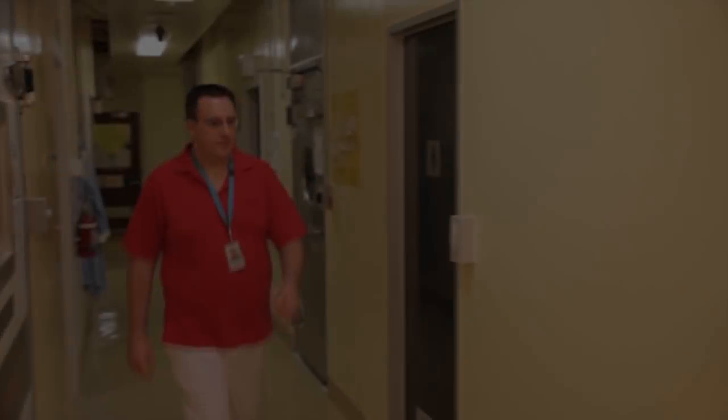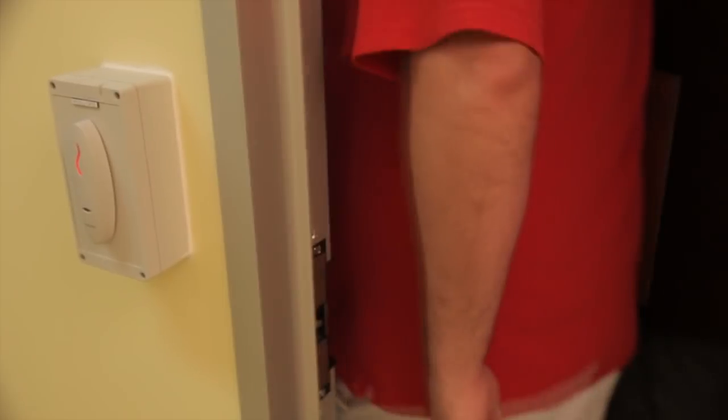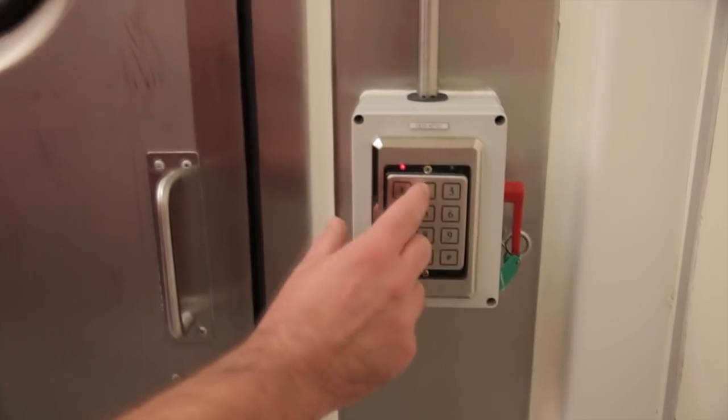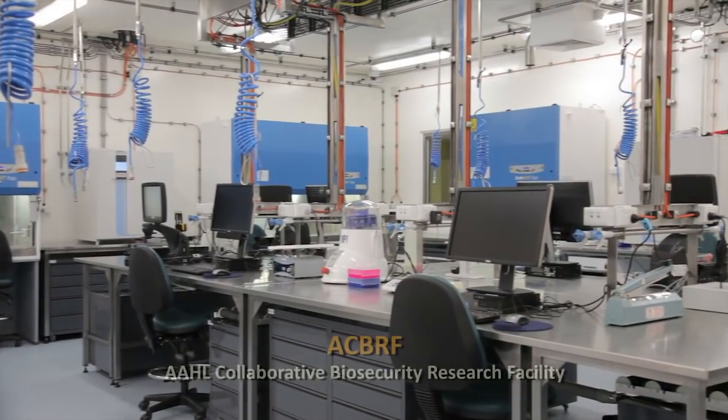CSIRO used the funding to build a state-of-the-art facility that would permit research scientists from across Australia to work in a biosecure and biosafe environment with the nastiest bugs that affect our wildlife, our domestic animals and humans. Located within AAHL's Advanced High Biocontainment Facility is the AAHL Collaborative Biosecurity Research Facility, known as the ACBRF.